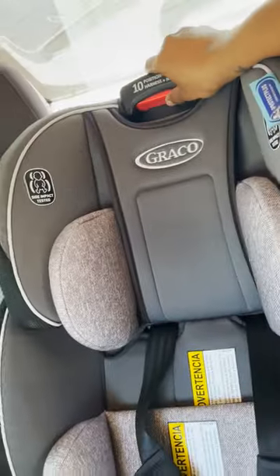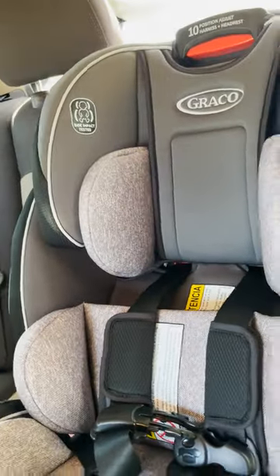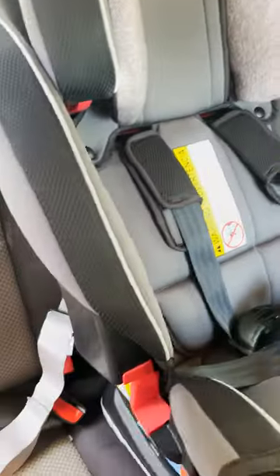Safety is super important and this car seat has passed through many tests for the safety of our little ones. And adjusting the car seat is easy peasy — you can change the length of the headrest so that it grows with your child.